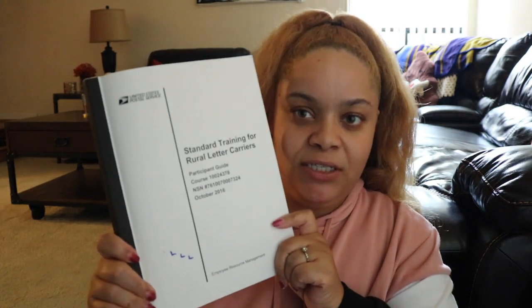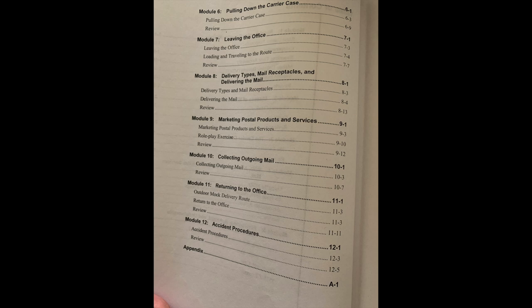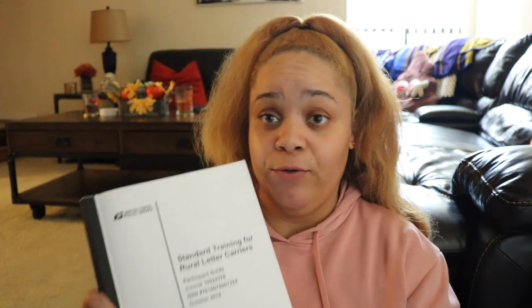The last and final thing is the RCA Driver Academy. You get in around eight o'clock, and on the first day they give you these books. I'll insert a table of contents so you can see what's in the book. They also give us the Rural Carriers Duties and Responsibilities book and the Standard Training for Rural Letter Carriers book — we didn't really use those two in class. The main book we used is the Participant Guide, and over the four days we went through that entire book.